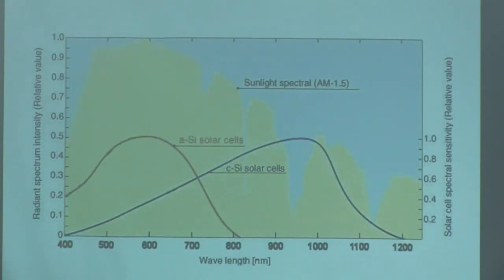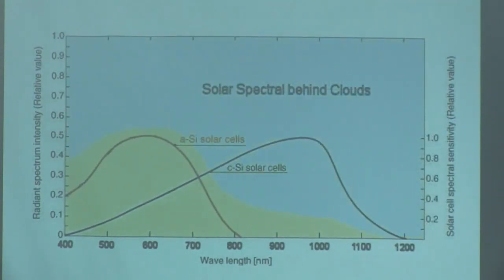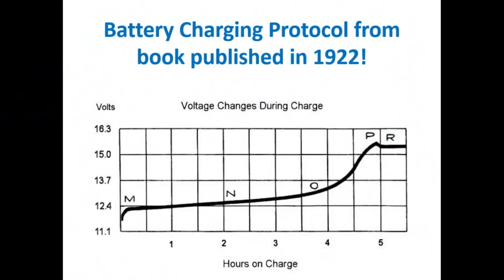And if we superimpose what happens when a cloud goes over, you can see that the amorphous panel is still able to give you the bulk of what it does even under cloudy skies.